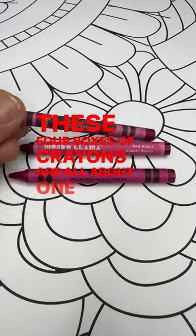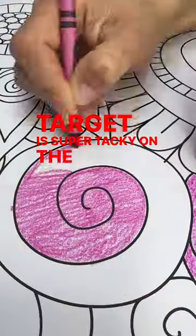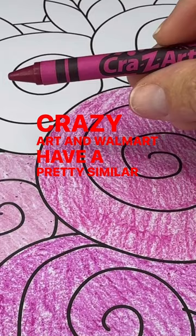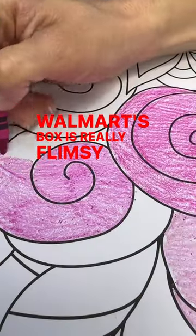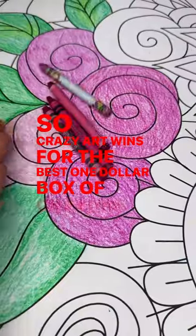These four boxes of crayons are all about one dollar each, so which one is the best bang for your buck? Target is super tacky on the paper and harder to color with. Same with the dollar store. Crazy Art and Walmart have a pretty similar feel. Walmart's box is really flimsy and came with two broken crayons, so Crazy Art wins for the best one dollar box of crayons.